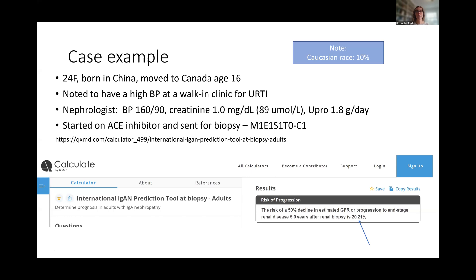Just seeing a normal GFR, you may not actually guess that the risk of progression is actually that high. This tool is interesting to play around with if you want to toggle and see how other variables impact risk.